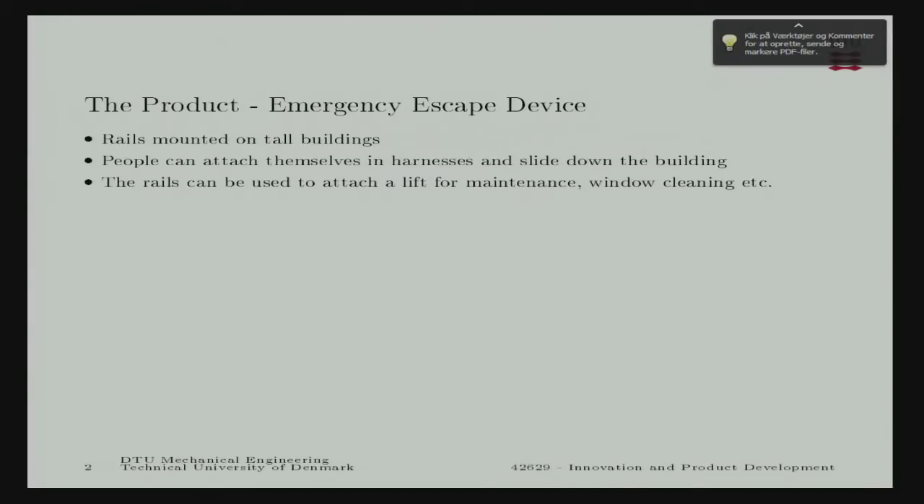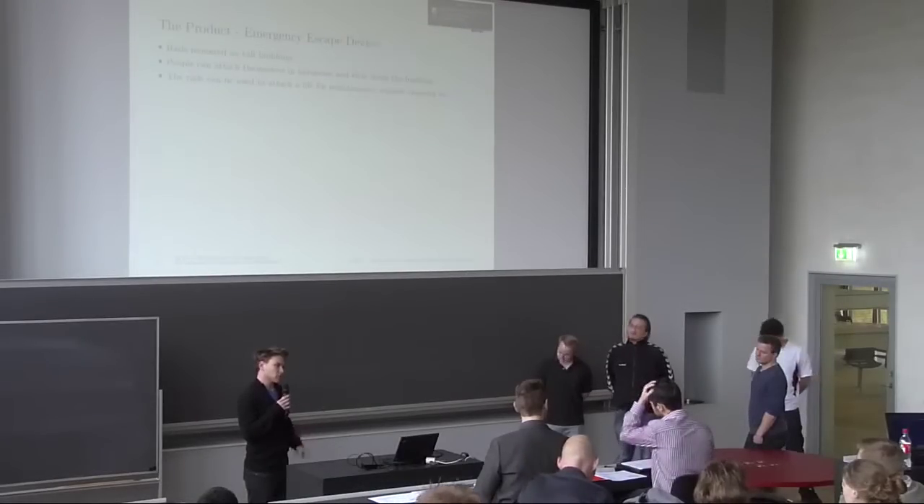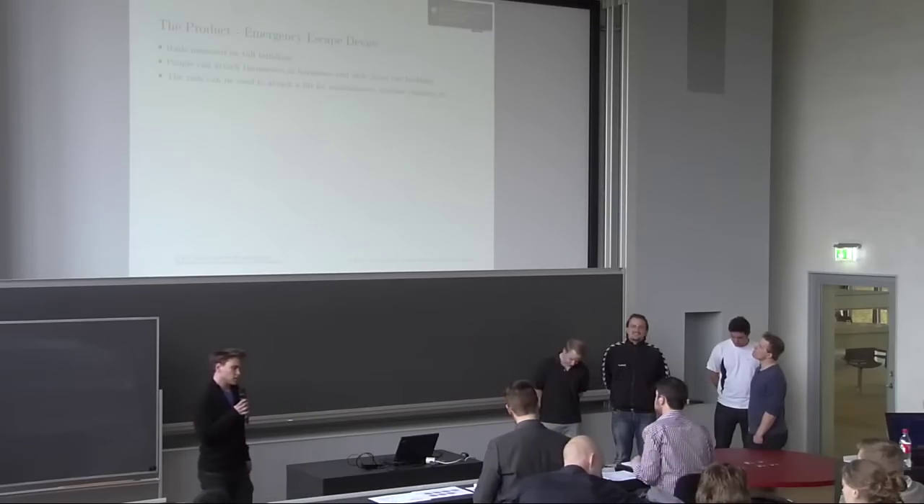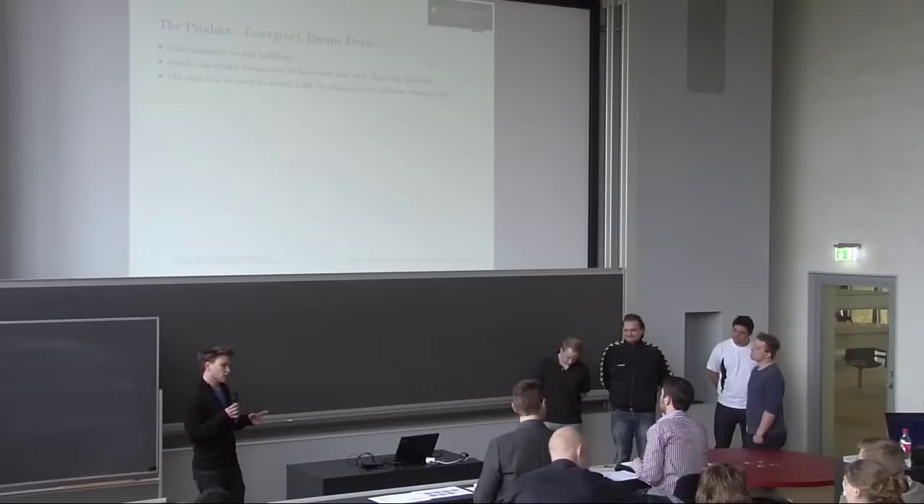We'll make some kind of a friction device where people can attach themselves in harnesses and then slide down from the building safely and quickly. We're also going to make some kind of a lift which we can mount on the outside of the building.